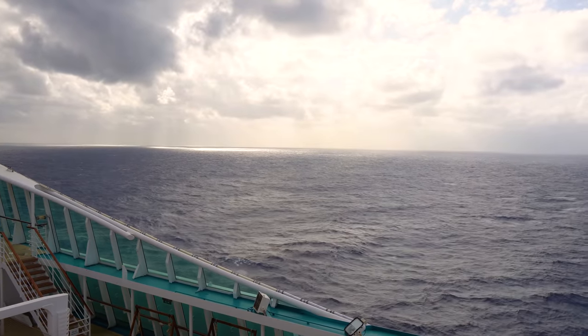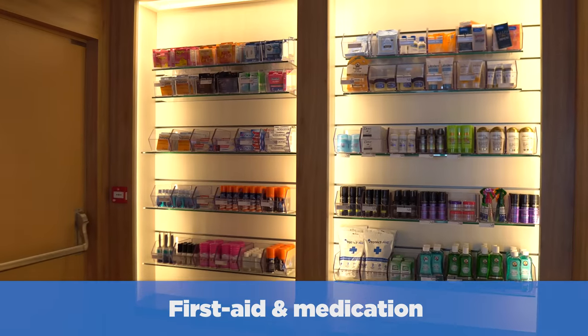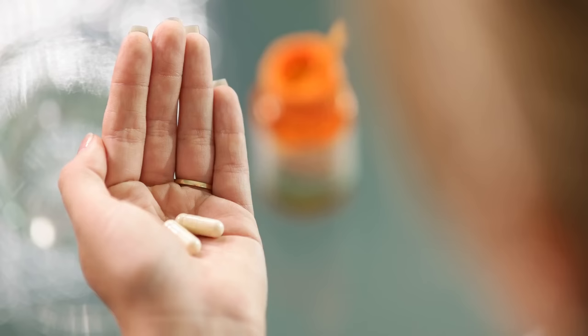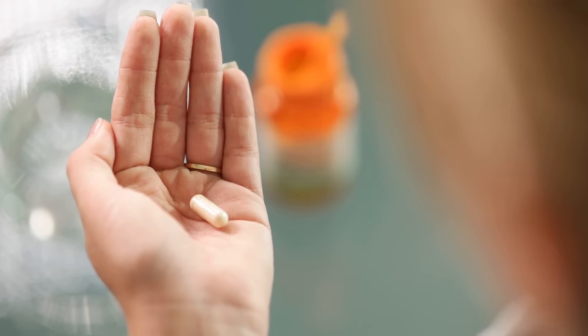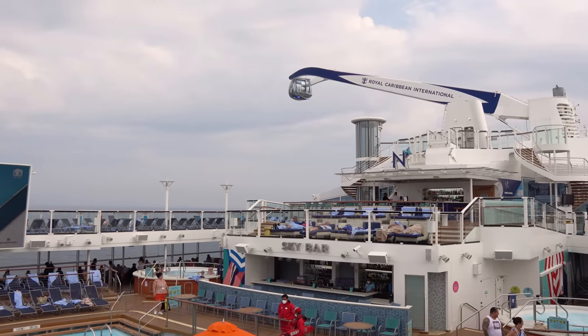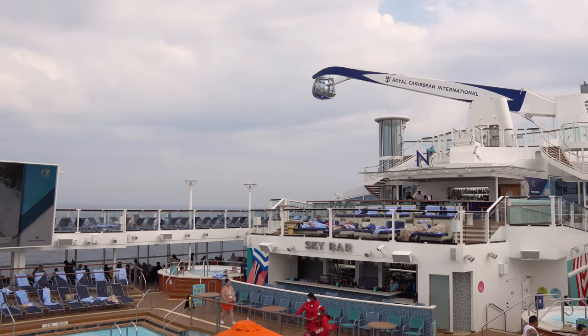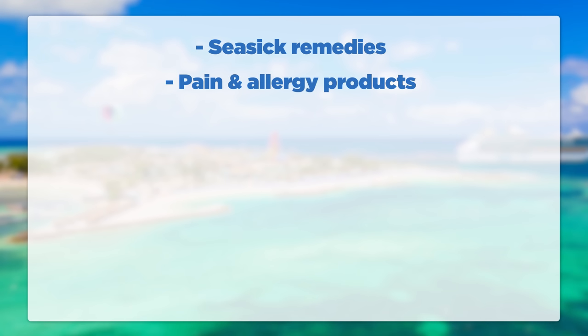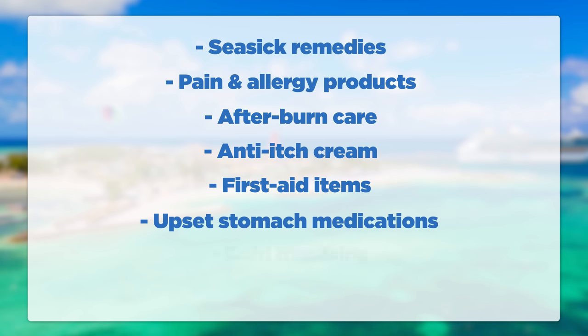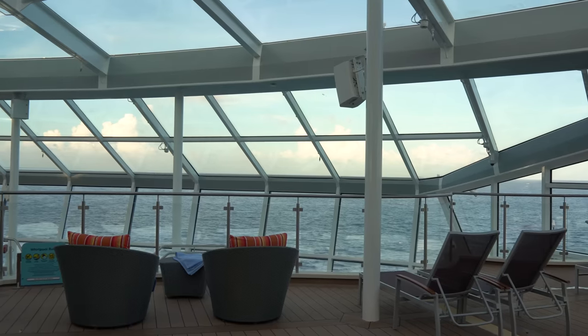Another critical item is first aid and medications. While some items can be purchased on board, it's best to have everything you need on hand — it'll also save you money. Bring all prescription medicines, plus seasick remedies, pain and allergy products, afterburn care like aloe, lip balm and bug spray, anti-itch cream like hydrocortisone, first aid items such as band-aids and antibacterial ointment, upset stomach medications, cold medicine, and eye drops. Better to have it and not need it than wish you had it.